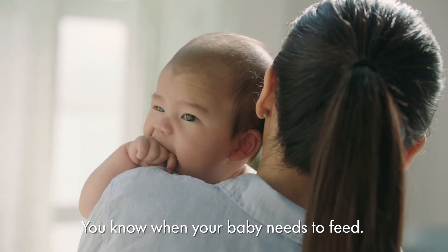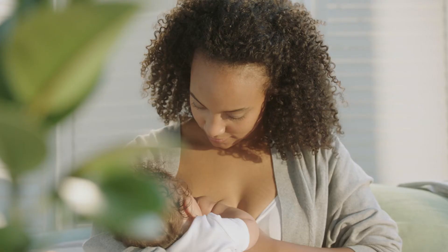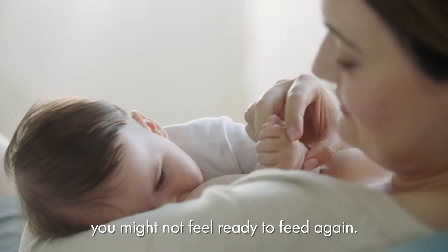You know when your baby needs to feed — the little and big ways she lets you know she's ready. But if you're experiencing nipple soreness, you might not feel ready to feed again.